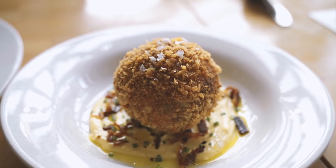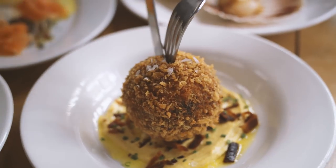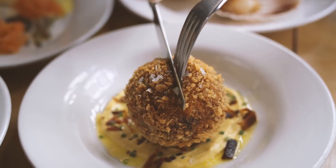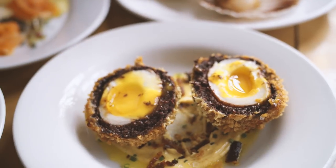Even though it sounds like a scotch egg is a very Scottish thing, it actually isn't — the first one was apparently created by Fortnum and Mason department store in London, so it was just invented by English people. But the one they have here, instead of normal sausage meat, is covered in Stornoway black pudding. Black pudding is something you can get all around England, but the Stornoway black pudding is a special variety which can only be called that when it's made in the Outer Hebrides. The name is actually protected by the European Union.